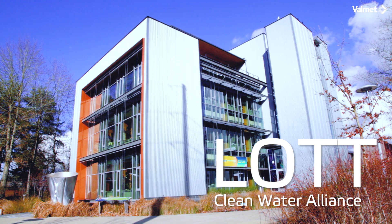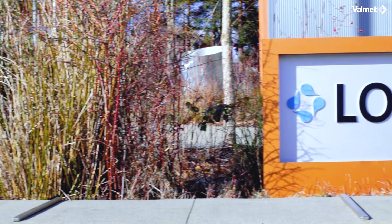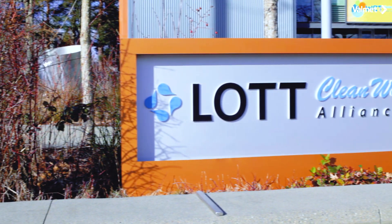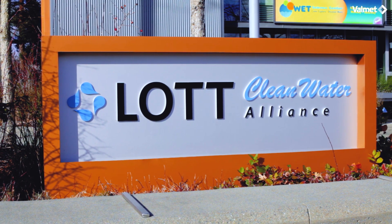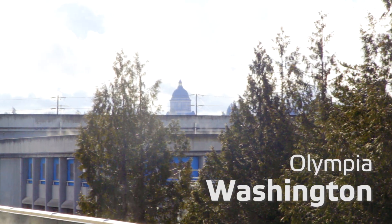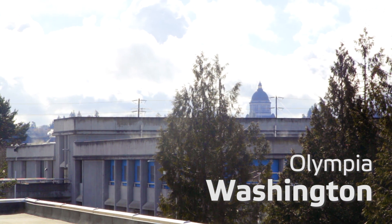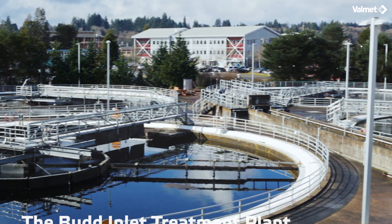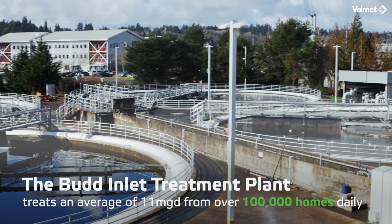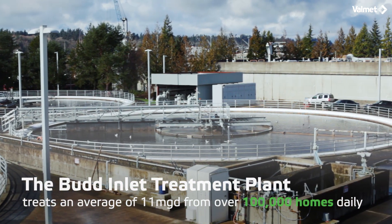Welcome to Lott Clean Water Alliance, a wastewater utility in western Washington dedicated to preserving and protecting public health and the environment through world-class wastewater treatment. Lott's main treatment facility, the Budd Inlet Treatment Plant, is located in Olympia, Washington. Here, Lott treats an average of 11 million gallons per day from over 100,000 homes daily.